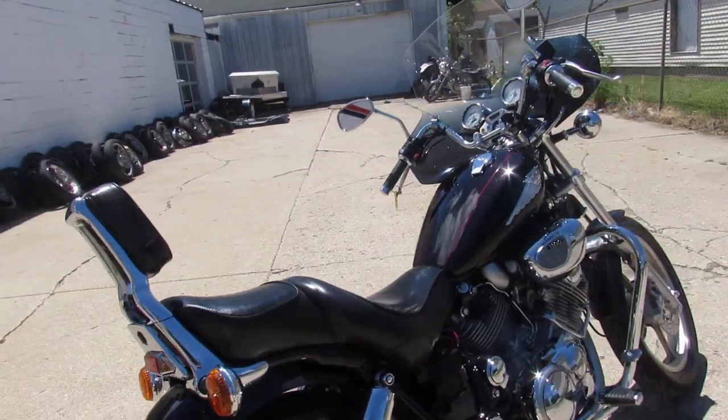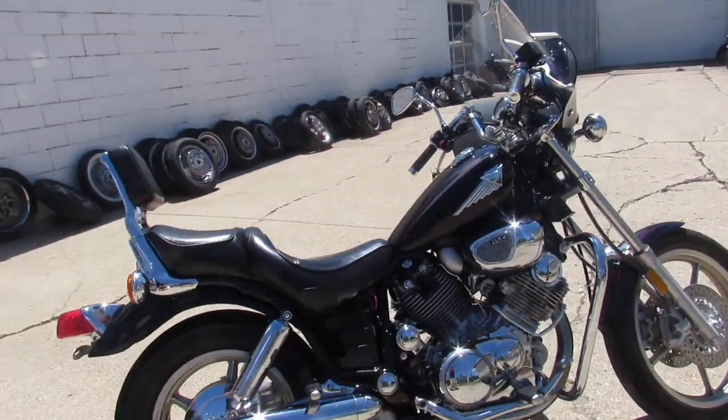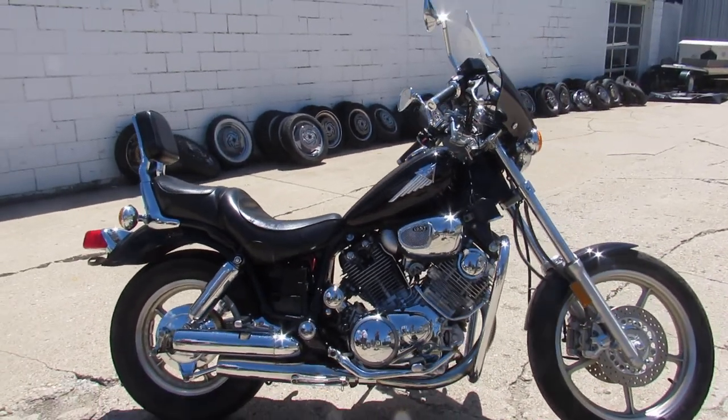Nice big bore cruiser for the money. Give us a call, we'll get it done. 810-648-9500.